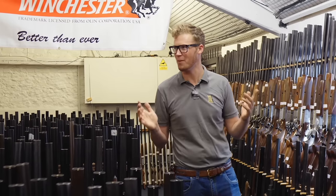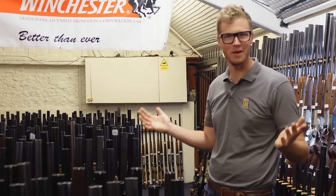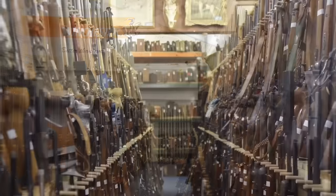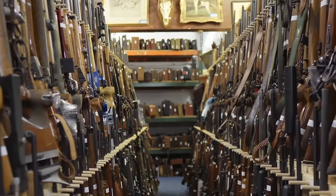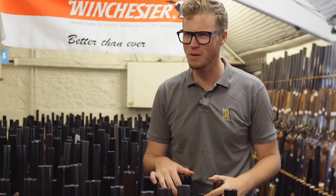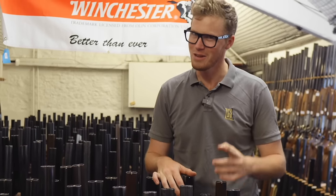Welcome back to one of my favourite gun places - it is the Holtz Sealed Bid Sale. They have over 5,000 lots here, well over 3,000 guns. We're going to have a little look around today, see what we can see, see what we like and don't. I'm on a bit of a mission - I've got a shopping list, but I can't tell you what's on it. Let's go.